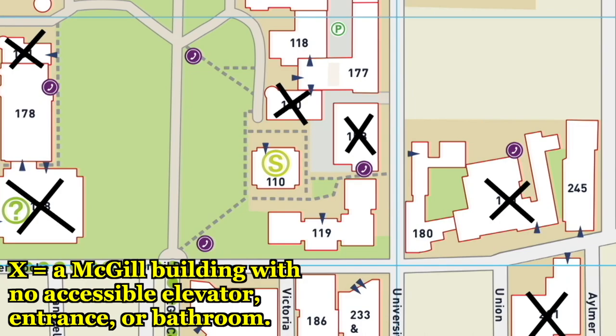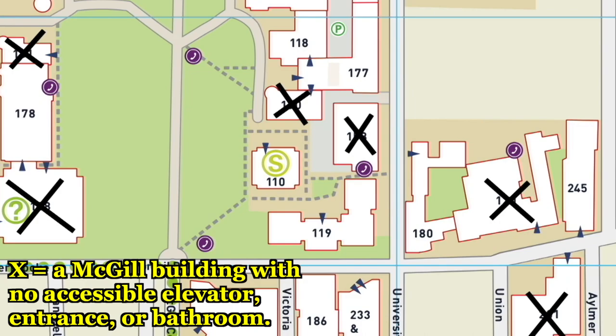An X on this map marks a McGill building that lacks an accessible entrance, elevator, or bathroom.